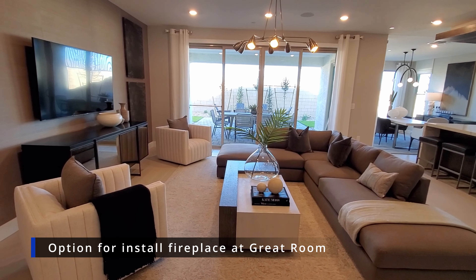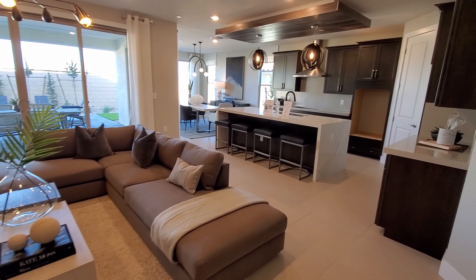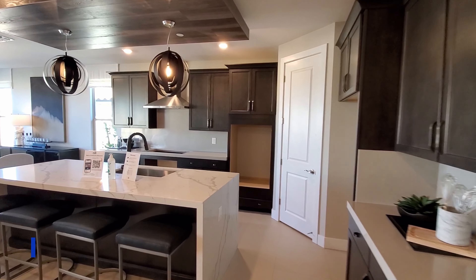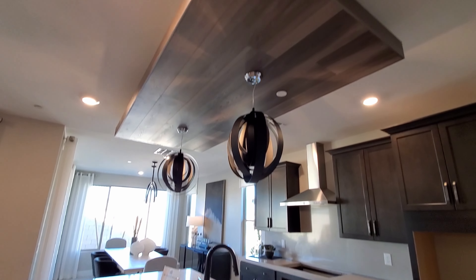In the great room, there is an option to install a fireplace on the left-hand side wall — a linear electric fireplace that costs around $5,000. In the kitchen above the island, there is an option to install an accent ceiling, which costs around $1,600.